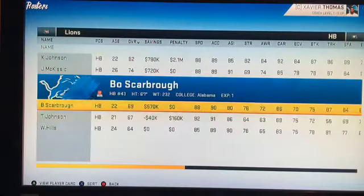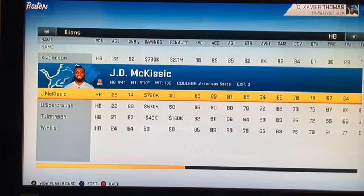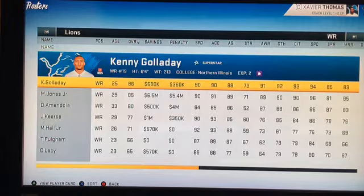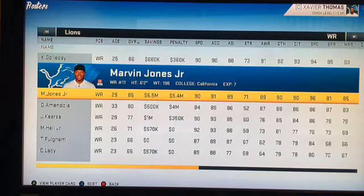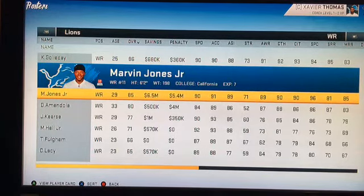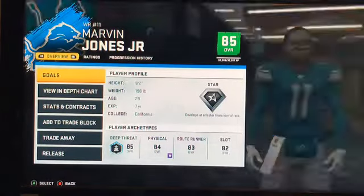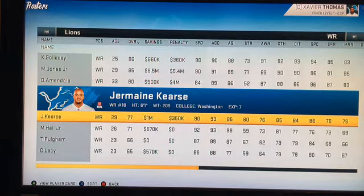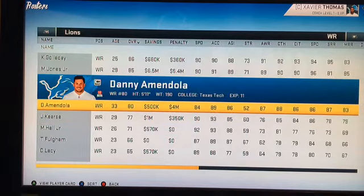We have some elusive guys, a power guy, a receiving guy, and JD McKissick. Fullback is Nick Bowden from San Diego State. At wide receiver we have Kenny Golladay, our best receiver — superstar development. Second string is former Cincinnati Bengal Marvin Jones Jr. I think they cut him or we traded him or something. He's pretty good, more of a deep threat. We have some decent receivers but three or four good ones are gonna be gone in a year or two — Marvin Jones, Danny Amendola, Jermaine Kearse, and Marvin Hall.